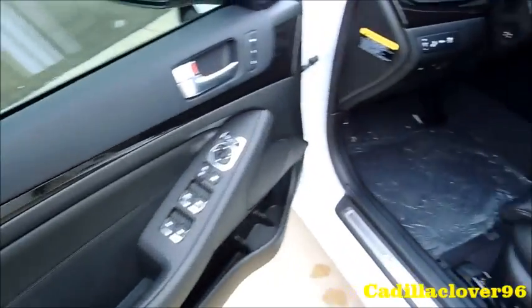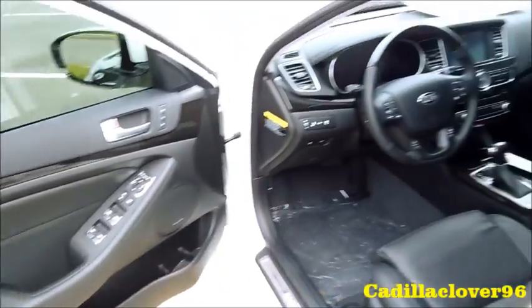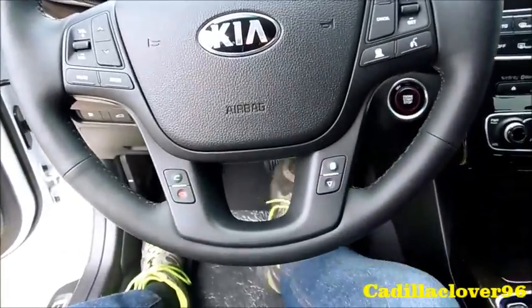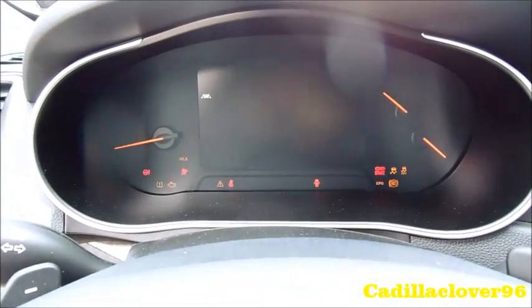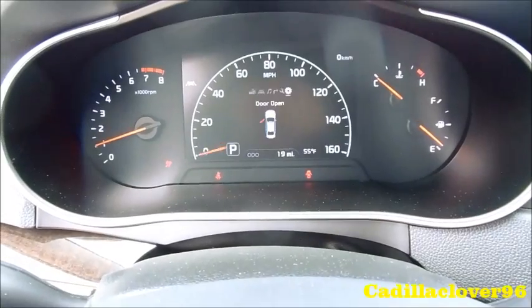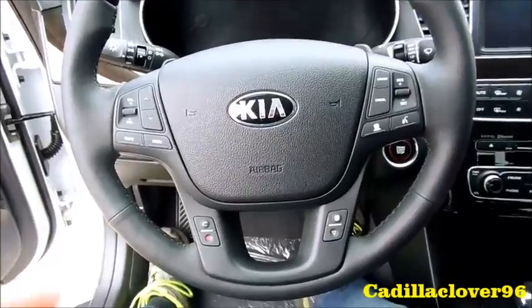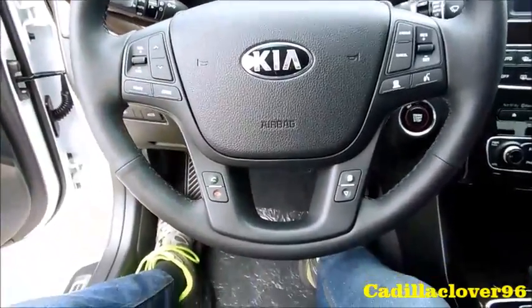With a jet black perforated leather interior, also with some wood veneer accents. It also has a push-button start — just put your foot on the brake and hit the button to start. Upon starting the vehicle, the driver's seat will move up and the steering wheel will come down to the last memory setting.